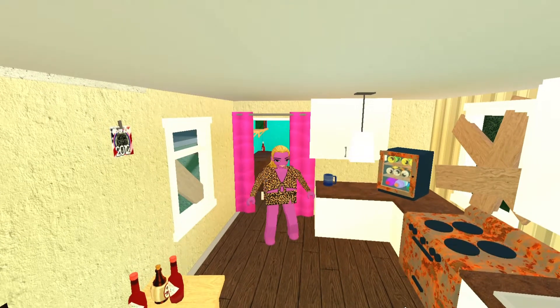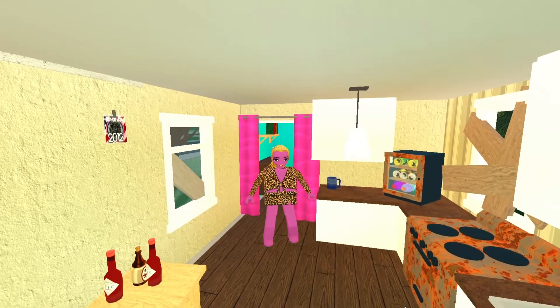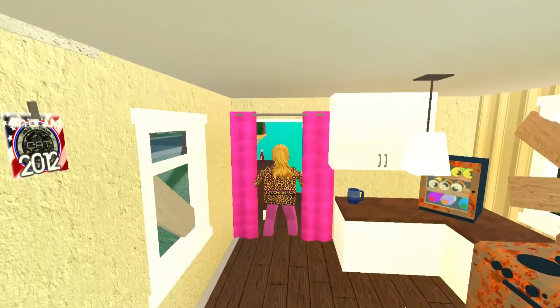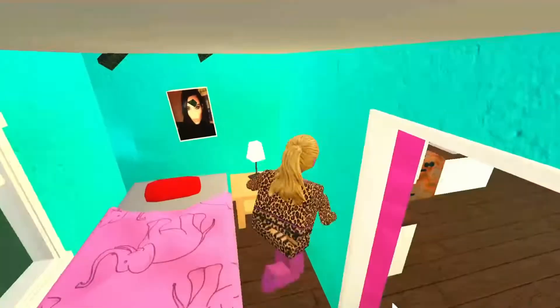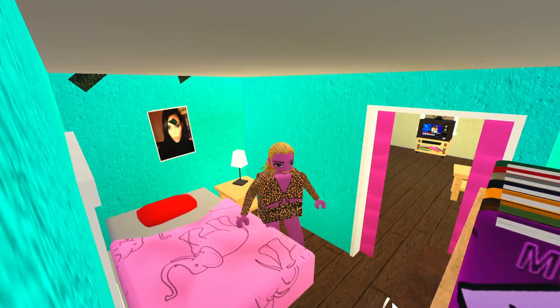The next thing in the trailer is my daughter Shaylee's room which we recently painted for her 15th birthday. It turned out finer than a frog's hair split four ways. My ginormous peach forgot to make her bed again. Bless her heart.